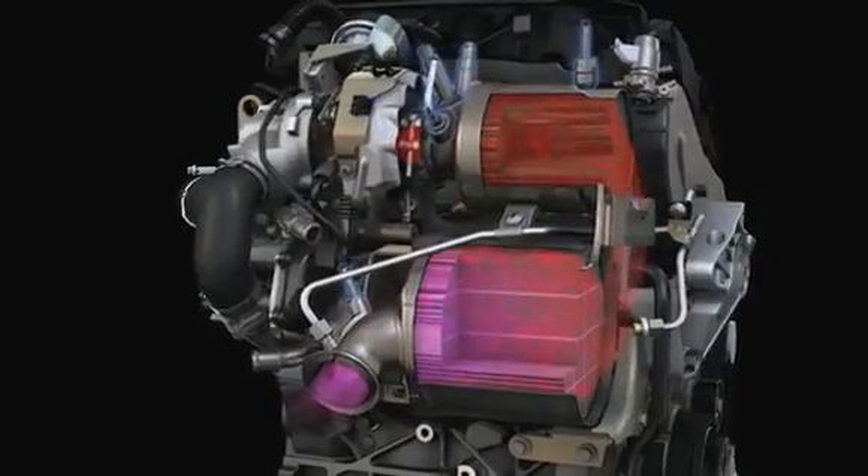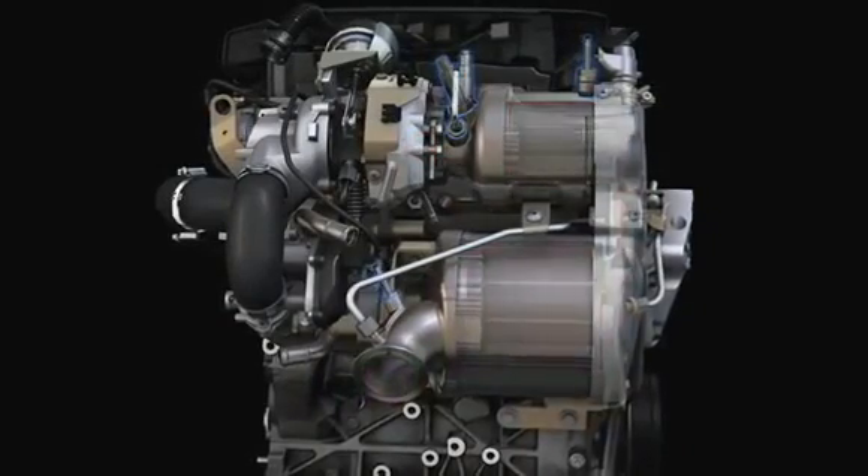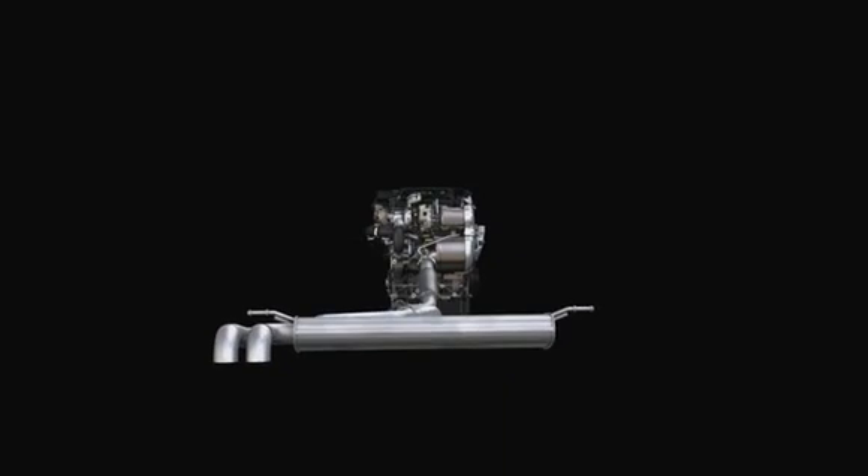Various sensors are monitoring this process and an intelligent control system delivers just the right amount of AdBlue into the exhaust. Thus, the exhaust gas is purified and passes cleanly into the environment.